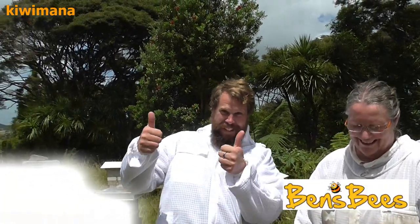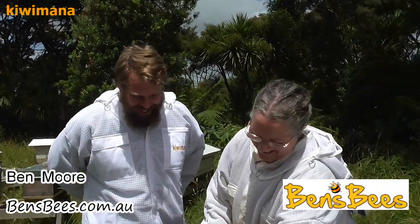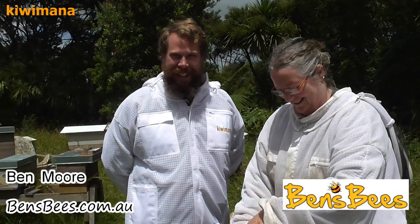We've got Ben here from Melbourne. Hello Ben. Hey guys, hello everyone. We've even sold him a Kiwimata in a suit. That's awesome.